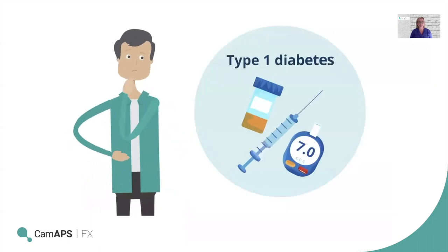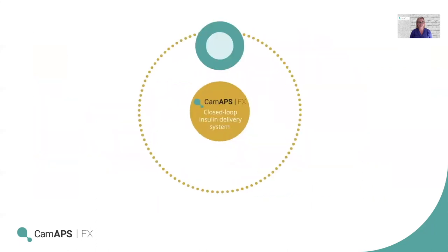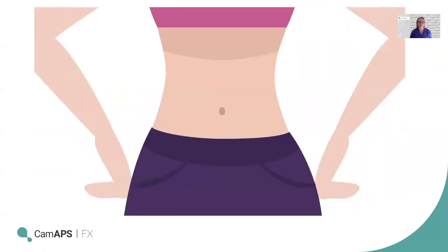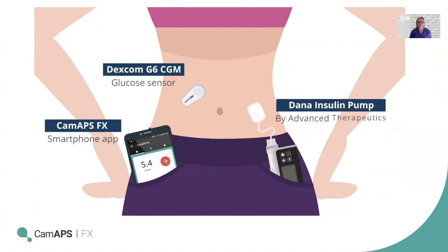Every day is different for a person with type 1 diabetes. The CAM-APS FX closed-loop system makes it much easier to achieve optimum management with least effort, including for parents and carers. CAM-APS FX is a sophisticated smartphone app that works seamlessly with a person's Dexcom CGM glucose sensor and a Dana insulin pump. The app uses an adaptive algorithm to continuously respond to ever-changing glucose levels and administer the individual's optimum dose of insulin 24 hours a day, and works with Android smartphones.